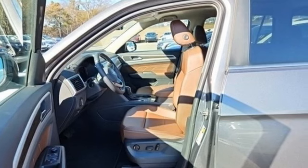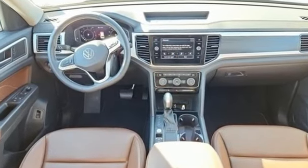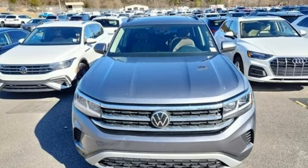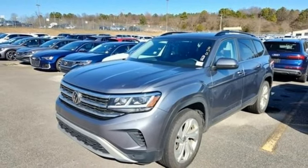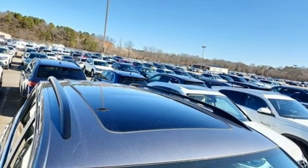V6 engine, dual zone climate control, streaming audio, auto dimming rear view mirror, front heated bucket seats, Wi-Fi hotspot, external memory control, hands-free lift gate, inductive device charging, and LED low and high beam headlights. Hurry in today for a test drive.